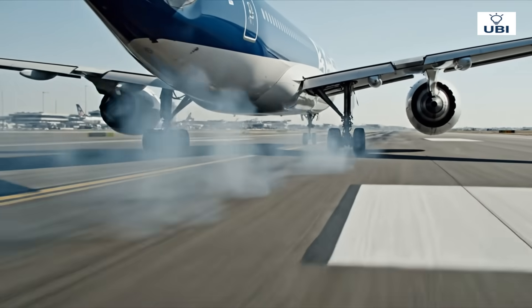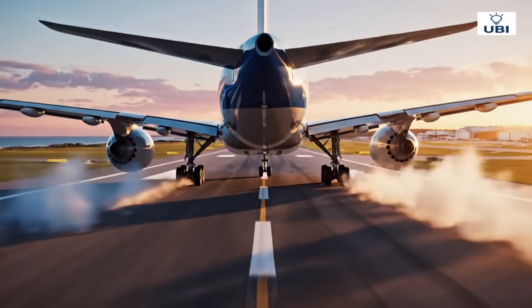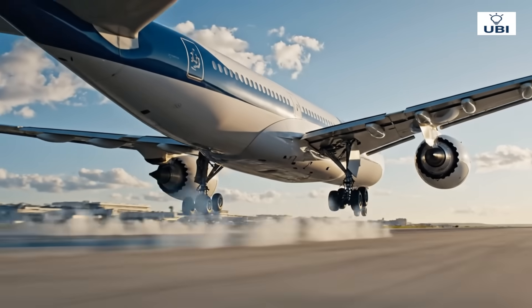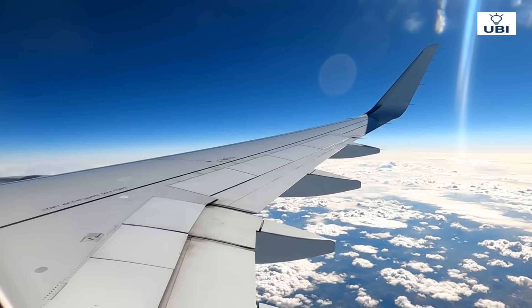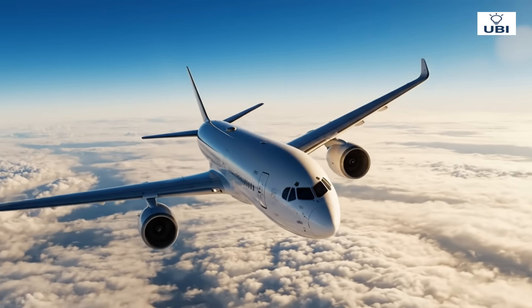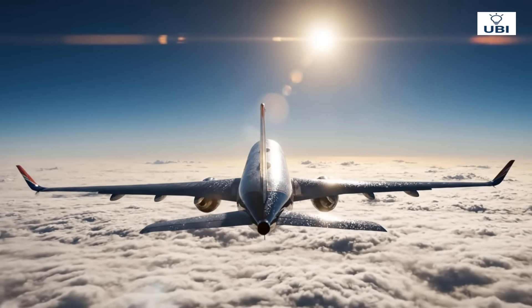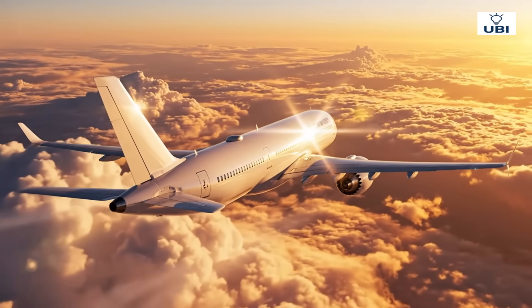A perfect landing seals months of effort. After success in the air, it returns home. In seconds, thousands of parts work in harmony. Lift conquers weight. Flexibility keeps wings strong against turbulence. Smooth handling proves aerodynamic mastery. A new bird is born from metal and dream. From raw metal to flight, this is how humanity builds the wings of tomorrow.